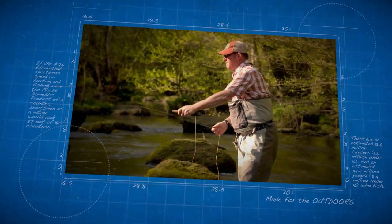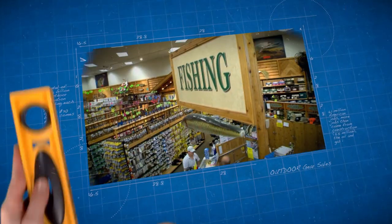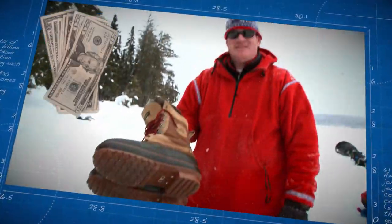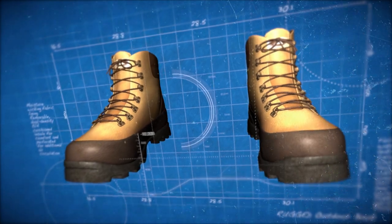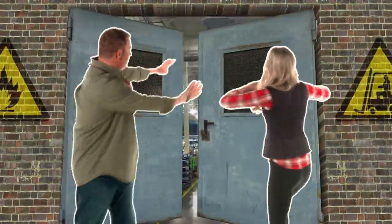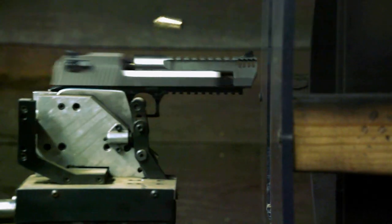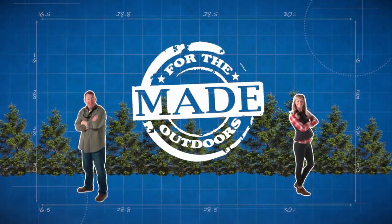People are passionate about outdoor equipment. Americans spend more than $20 billion a year on gear, but no one ever really sees how their stuff gets made. Each week, we throw open the factory doors and give you a behind-the-scenes look at how your favorite gear is made. Made for the outdoors.